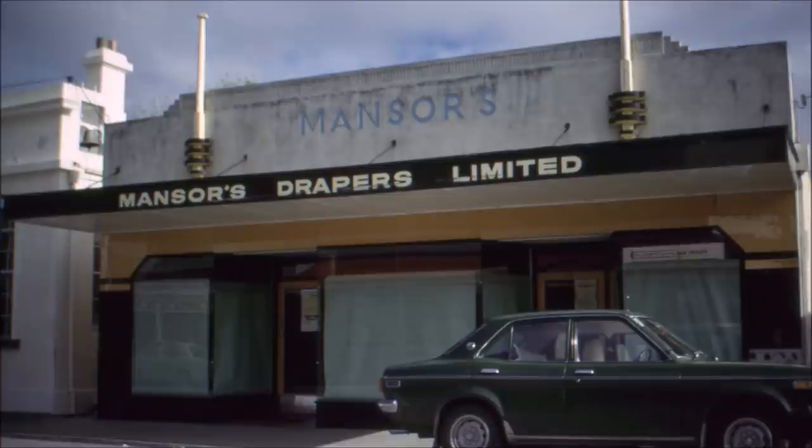Then we come to Mansoor's Drapers Limited shop — it's a fairly modern shop, very well built, and built actually on the site of the old Cromwell Argus building.